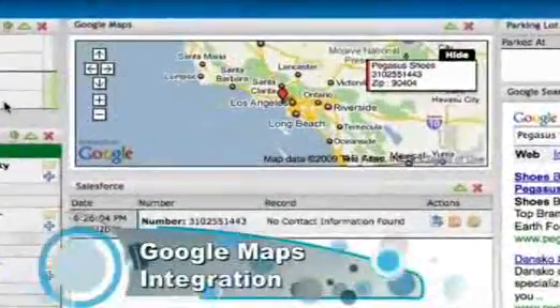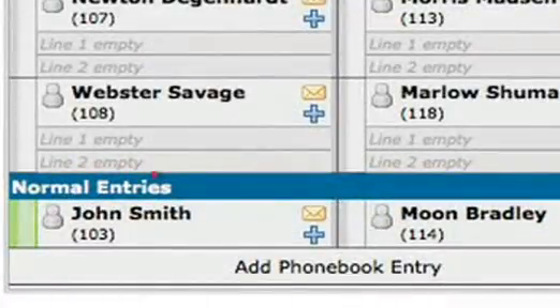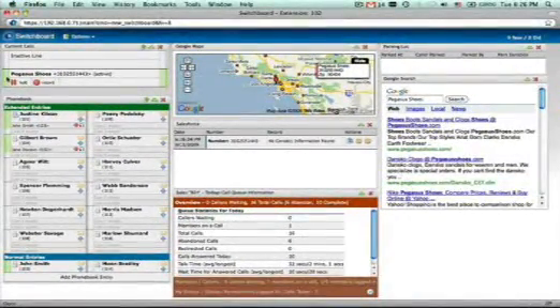Hi Leslie. You're with Pegasus Shoes in L.A., right? That's right. The rep that covers L.A. is John Smith. May I speak to John? Looks like he's on another call, but I can transfer you to his voicemail. Sure, that works fine. Thanks. Okay, I'll be sure to add your contact info to the Pegasus account. Thanks for calling ABC Advertising.